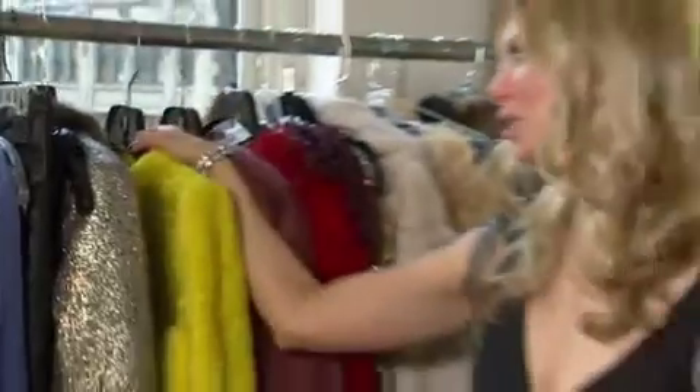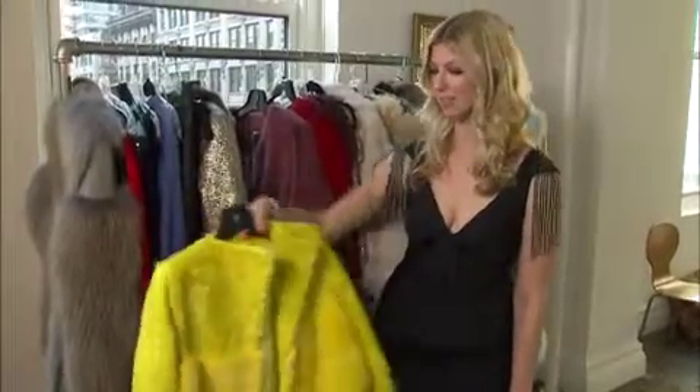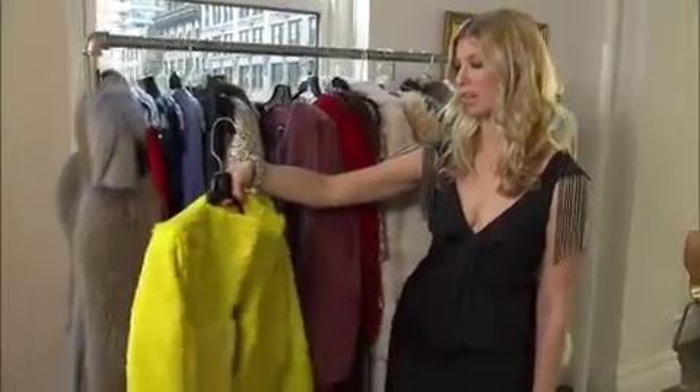One of the most fun trends for the holiday is a pop of color. This coat is citrine — this was all over the runways this season. This is a beautiful coat by John Bautista Valley, and look at the intricate craftsmanship. It's beautiful — look how it's put together, all different textures.